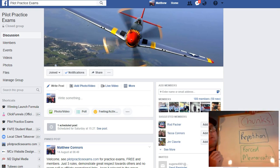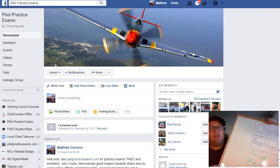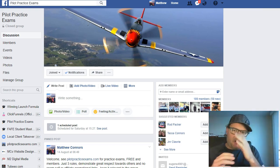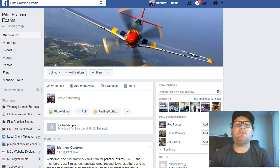This is going to make it so much easier to pass. We use chunking, we use repetition, we use forced memorization. They're three really powerful techniques that were built into the whole site and the way we teach you to do it. So head on over to PilotPracticeExams.com.